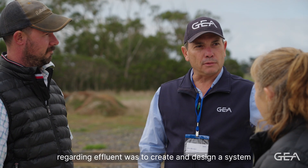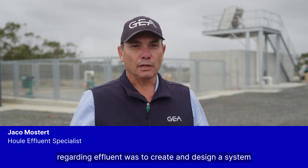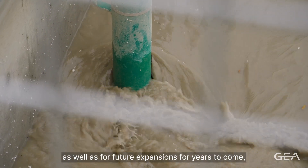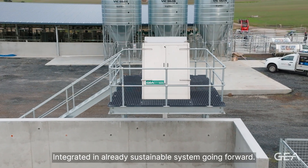Sustainability for this farm regarding effluent was to create and design a system that will be sustainable for new generations as well as for future expansions for years to come, integrated in an already sustainable system going forward.